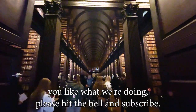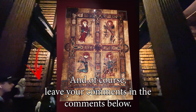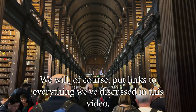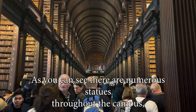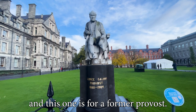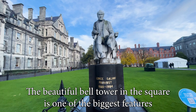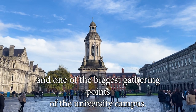If you like what we're doing, please hit the bell and subscribe, and leave your comments below. As you can see, there are numerous statues throughout the campus, and this one is for a former provost. The beautiful bell tower in the square is one of the biggest features and one of the biggest gathering points of the university campus.